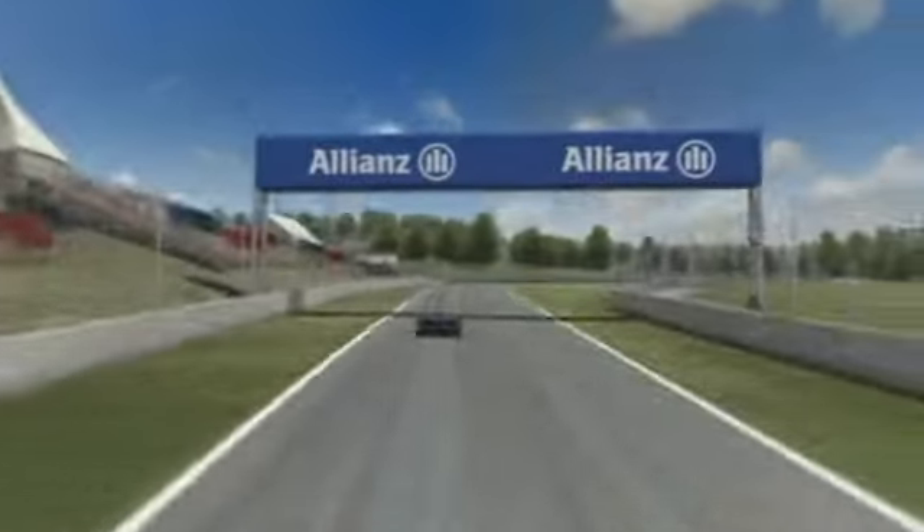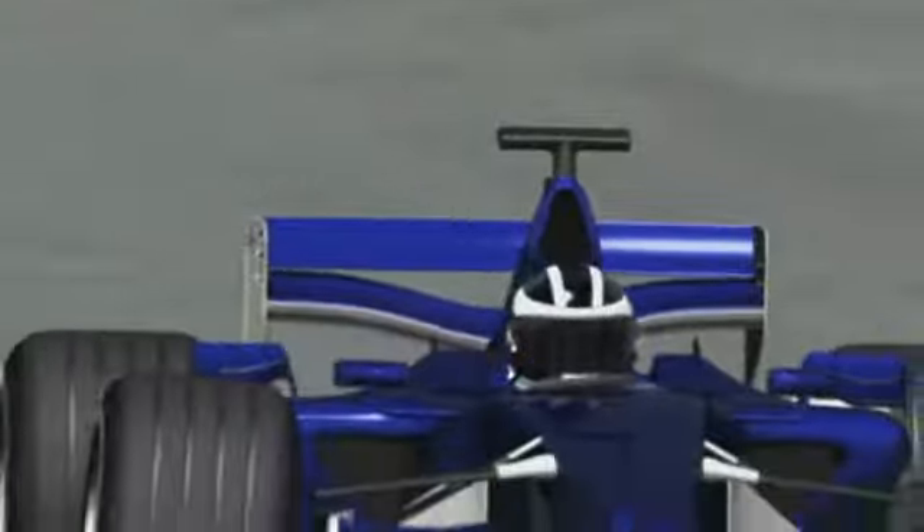That's why the teams here run with a lot of wing, or in other words, plenty of downforce. While this gives better grip in the corners, it's extremely hard on tires.